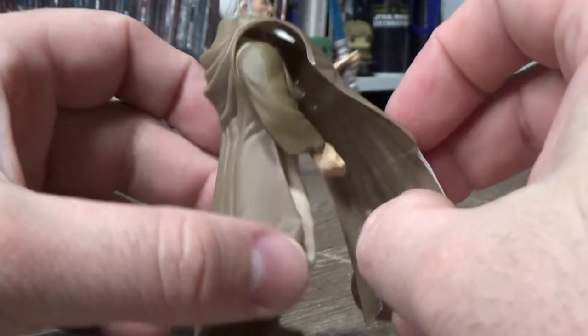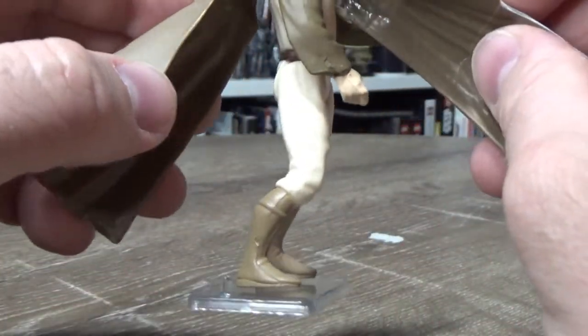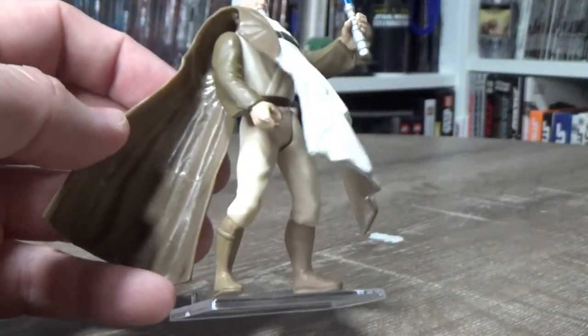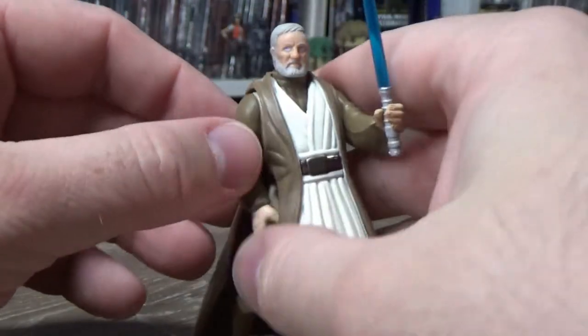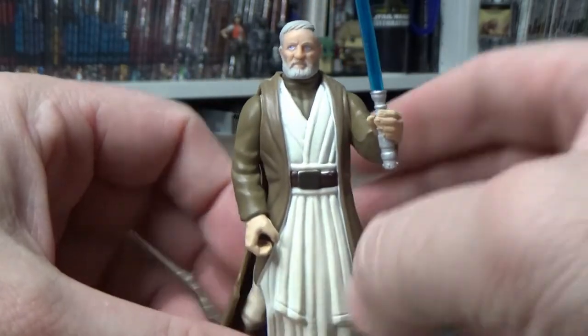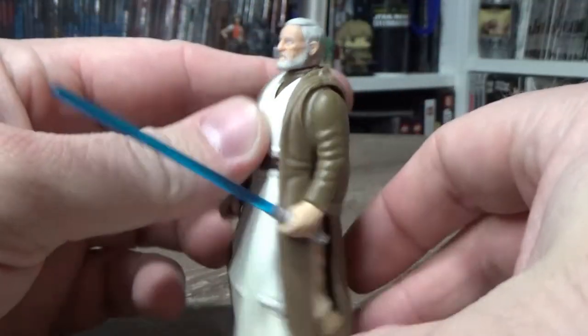Some of these figures had the weird, sort of wonky bent knees — they're sort of pre-posed. They were going for the action hero buff look. And old Obi-Wan had apparently been working out at the gym.